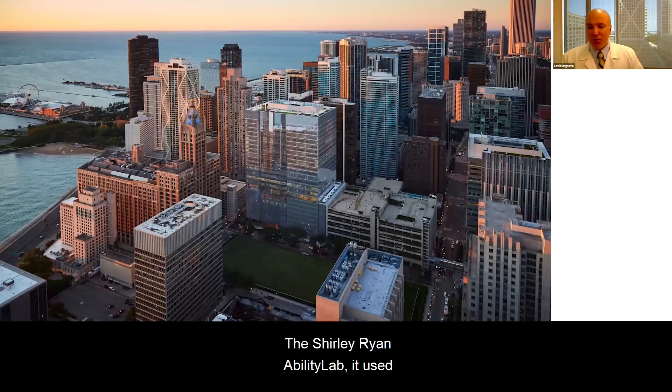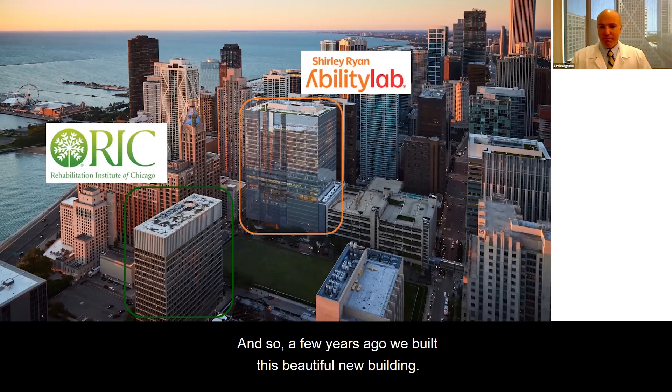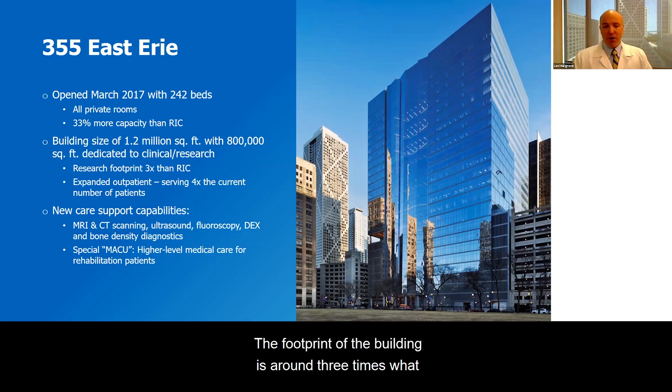We're located in Chicago at the Shirley Ryan Ability Lab. It used to be the Rehabilitation Institute of Chicago, so many of you are familiar with that organization. A few years ago we built this beautiful new building in the same neighborhood, just across the park. The building opened in March, has 242 hospital beds, all private rooms. We have a very large research enterprise, and the footprint of the building is around three times what the old building used to be. We serve many more patients and also have some advanced capability.